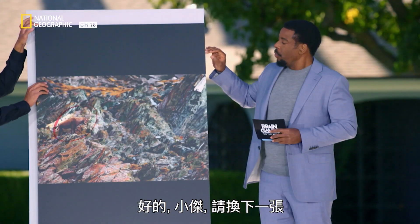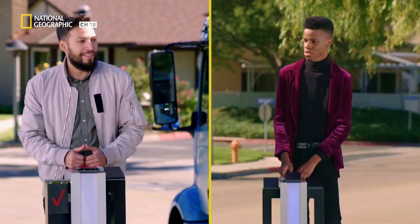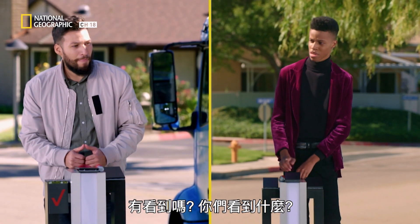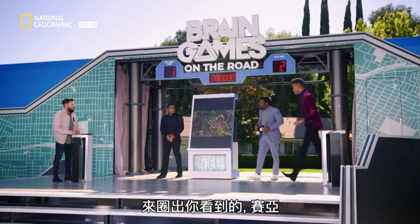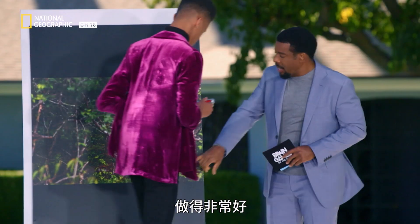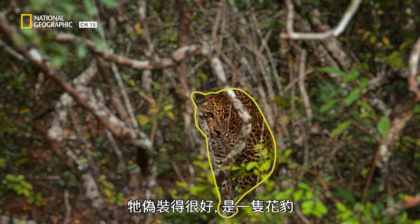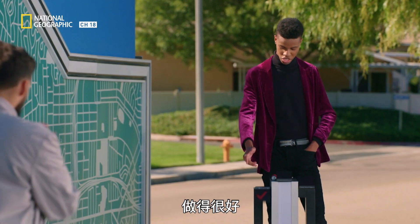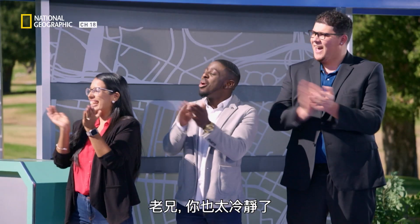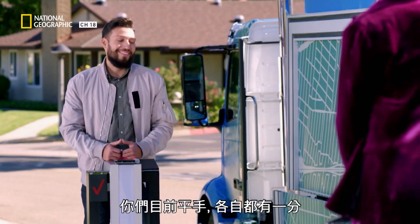All right, JR, reveal the next image. Take a look, guys. Do you see anything? Okay, Zay, come circle what you see. Very nicely done. If you look closely — well camouflaged — that would be a leopard. Very well done. We are all tied up: one check and one check.